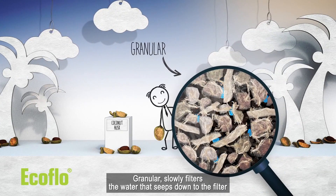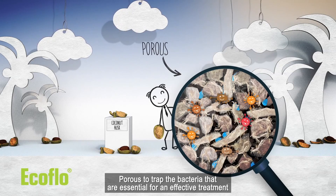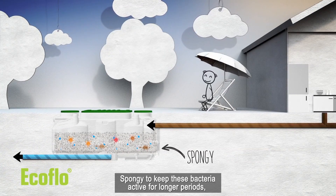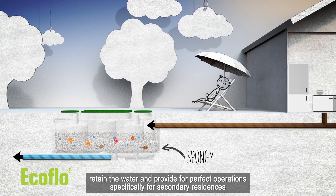Granular, it slowly filters the water that seeps down the filter. Porous, to trap the bacteria that are essential for an effective treatment. Spongy, to keep these bacteria active for longer periods, retain the water, and provide for perfect operations specifically for secondary residences.